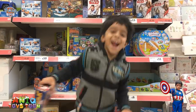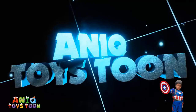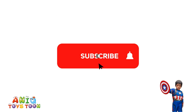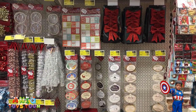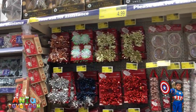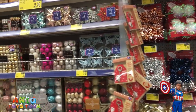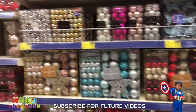Welcome to my channel! Alright, here we are in a toy store for Halloween shopping. We have a bunch of stuff here — quite a lot of decoration for Halloween, pretty nice.